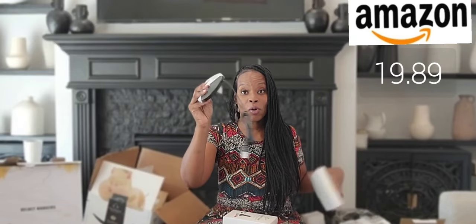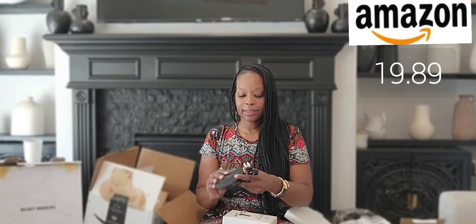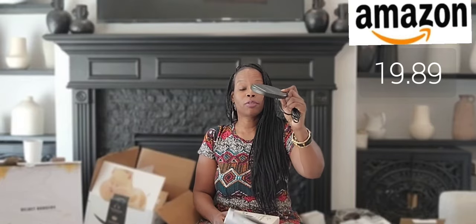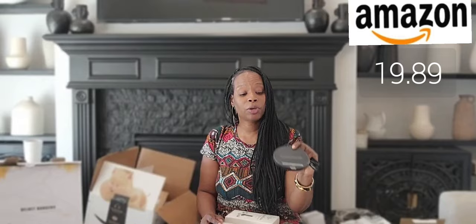I also got myself a coffee warmer. Now I'm not a coffee drinker, so it's going to be a teacup warmer. It's really matte black, sits right on top of your counter, nice and sleek. You can put it away or keep it on the counter to keep your coffee or tea and hot beverages warm.